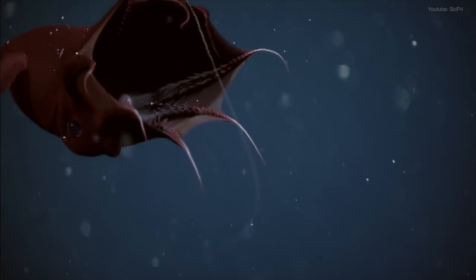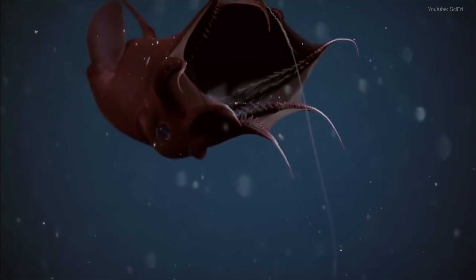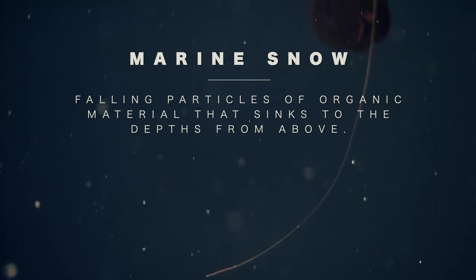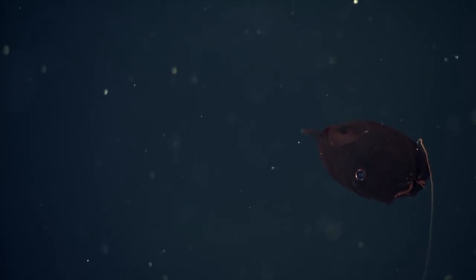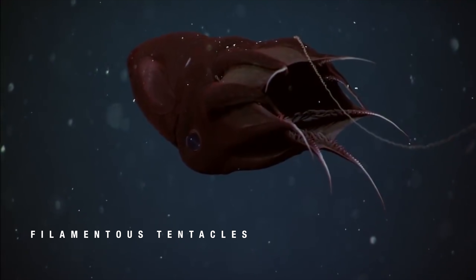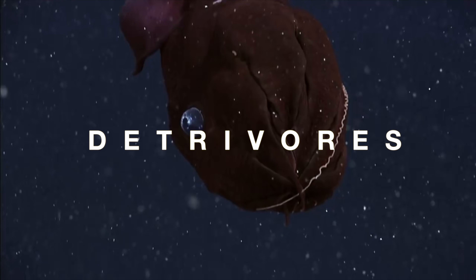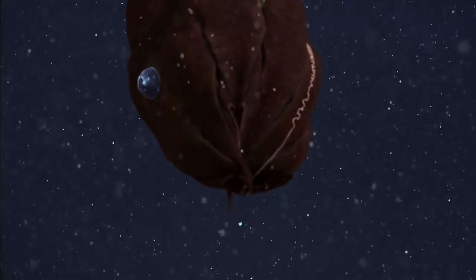Despite what its name suggests, it is not a bloodsucker. It is not even a predator, but instead it eats marine snow and depends on the organic material that drifts down from shallower waters, which it captures using sticky cells on long, filamentous tentacles. As detritivores, vampire squid are the only known cephalopods that do not hunt and eat live animals.